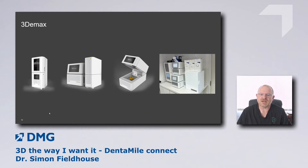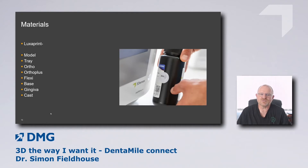We have the 3D Max printer, and of course you need good materials. The DMG people have produced a range of really good polymers, all with RFID tags. Depending on what we're printing, the RFID tag on the bottle is scanned against the printer as part of the workflow, so the printer knows what it's using. The range includes model tray, ortho, ortho plus, flexible resins, and gingiva models. So we've got good software, a good printer, and good materials.